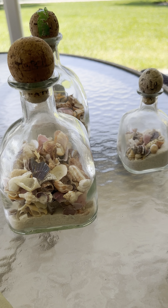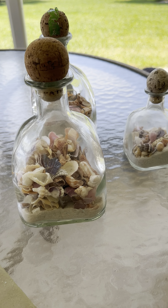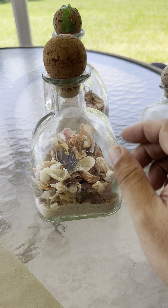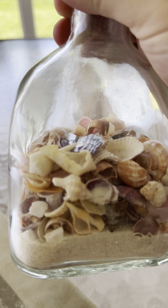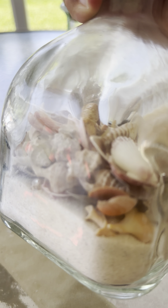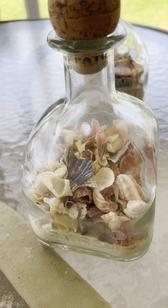Here's your opportunity to snag some of the last few sand and shell bottles I currently have. This is a large broken sand and shell bottle right here — you get all sorts of awesome little treasures in there. It's even fun to pull them back out and put them in as well, so that's pretty cool.